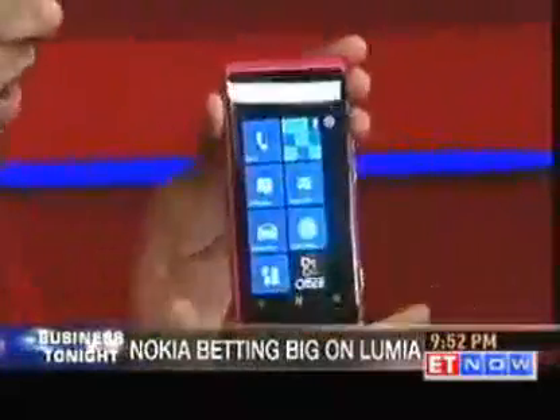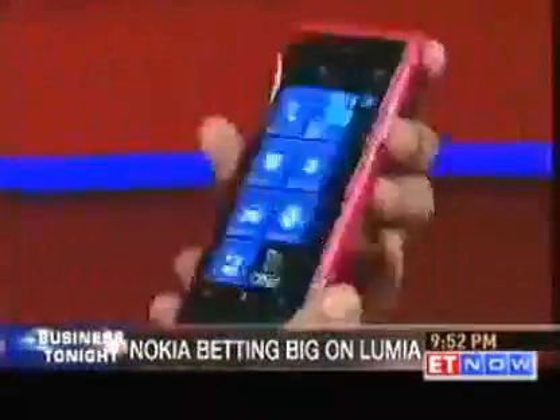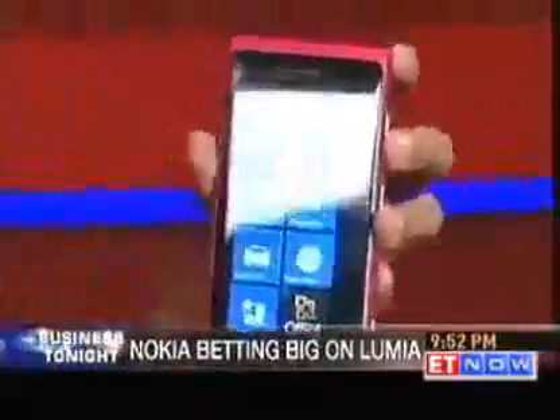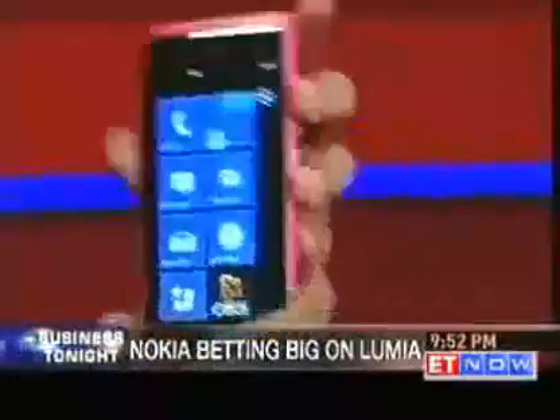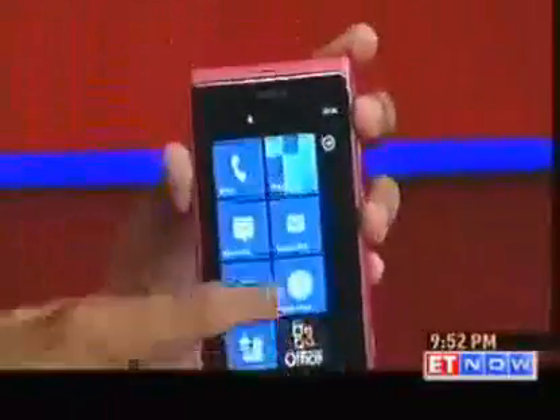This is a 3.7-inch Super AMOLED screen — crystal clear. It also has an 8-megapixel camera on the back. The specs are the same as most super phones nowadays: a 1.4-gigahertz processor and 16GB storage. Nokia has picked up the Apple way and made this completely unibody — no removable battery, storage limited to 16GB, and no expandable memory via microSD card.